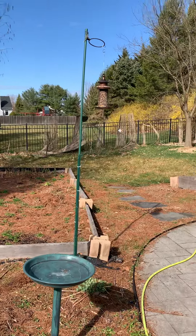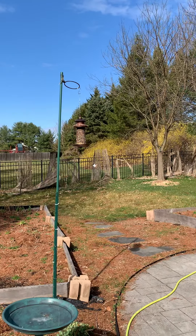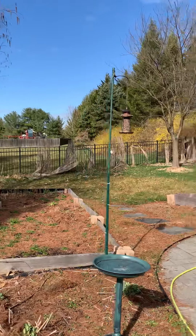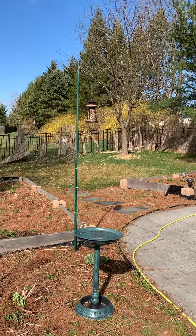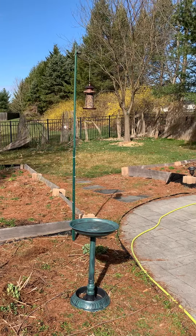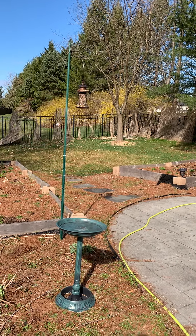It's a good activity to do with kids as well — it's fun for them and for parents. They can see birds coming in from the house and they get very excited. So this is the bird feeder story from Cardinal Gardens. Bye!